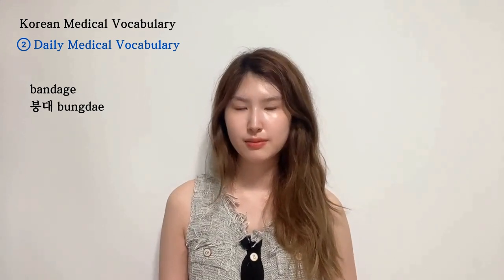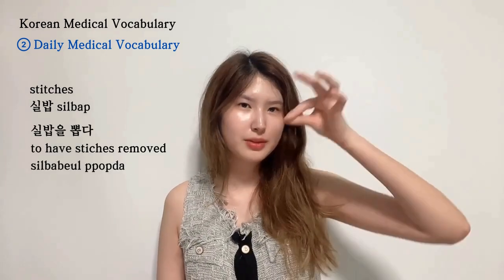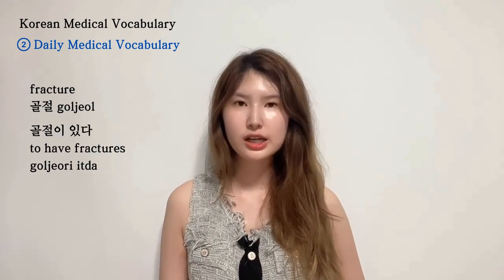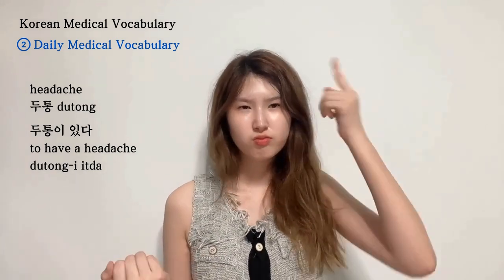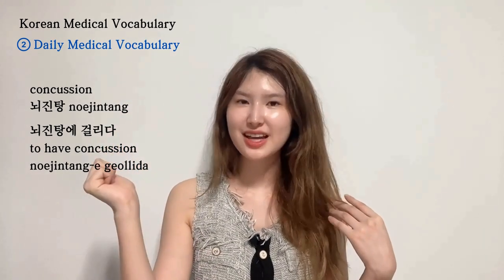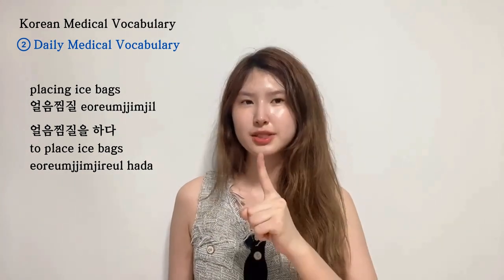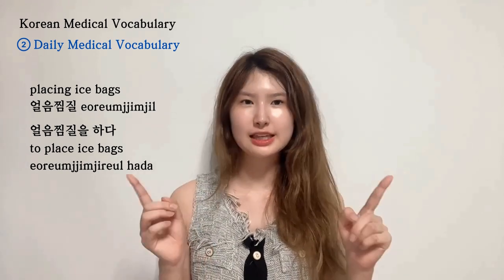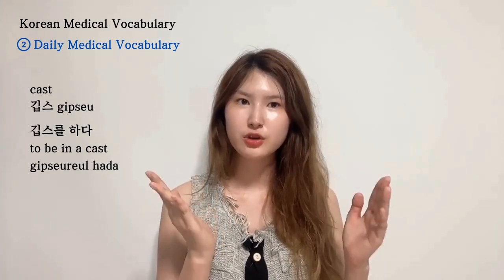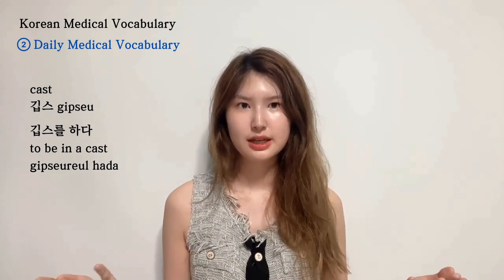Next is 붕대 — a bandage. 붕대를 감다. Then 실밥 — stitches. 실밥을 뽑다 — to remove stitches, which hurts! 골절 means a fracture — 골절이 있다. 두통 is a headache — 두통이 있다. 뇌진탕 is a concussion — 뇌진탕에 걸리다. For an ice pack, we say 얼음찜질 — 얼음찜질을 하다. 목발 is crutches — 목발을 짚다. You use crutches when you're in a cast — a cast is 깁스, and the expression is 깁스를 하다. And 열 is a fever — 열이 나다.